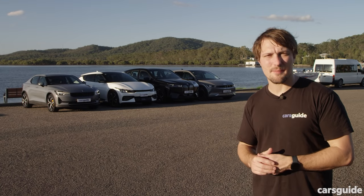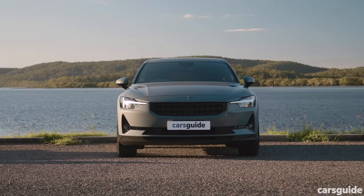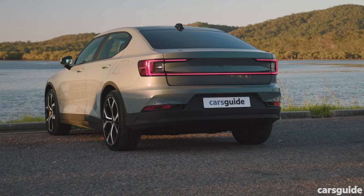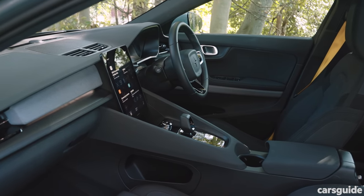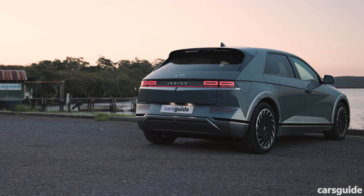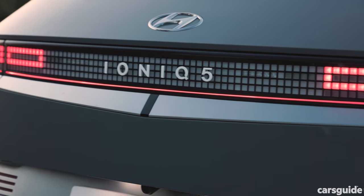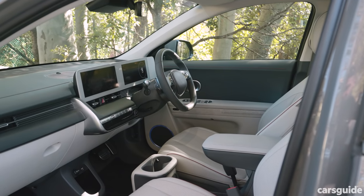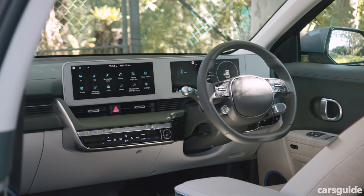Each one of these cars is a design statement, with every manufacturer using the era of electrification to try something new. The Polestar cuts a sedan-like silhouette with a hatched tailgate at crossover height — inside, it has a refined, sporty feel with premium switchgear from its Volvo parent. The Ioniq 5 is easily the most extreme design here, making a mid-size SUV look like an enormous hatchback with pixel-style light fittings and blocky motifs. Inside, it's a sensory experience with a light colour palette and retro vibes.